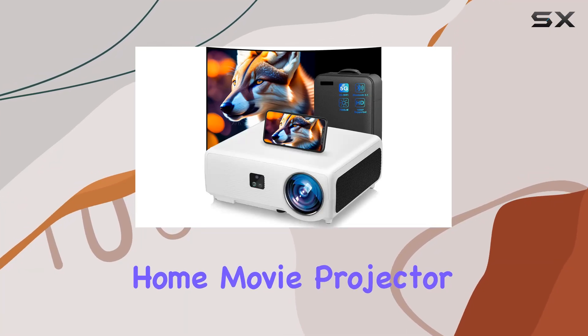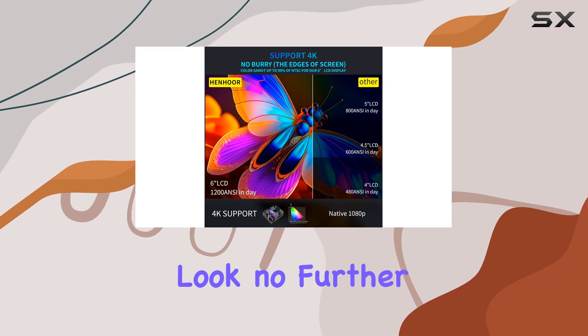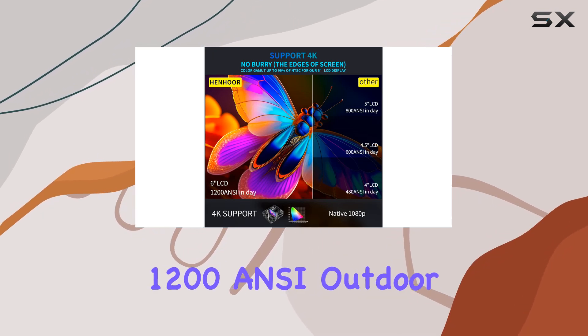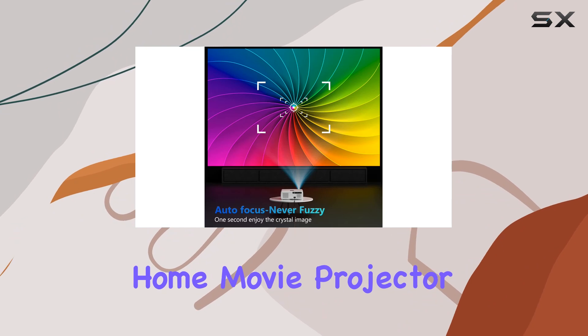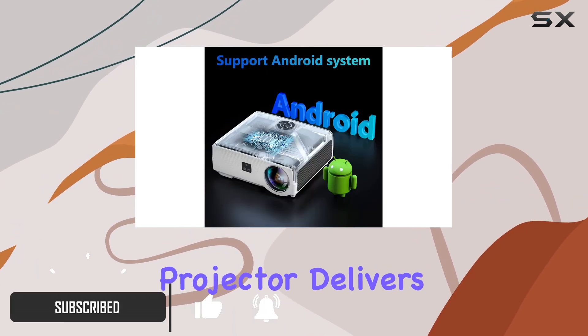Looking for the ultimate home movie projector that brings cinema quality entertainment right to your living room? Look no further than the Henhoor 1200 ANSI Outdoor Home Movie Projector. With its impressive features and cutting-edge technology, this projector delivers an unparalleled viewing experience.